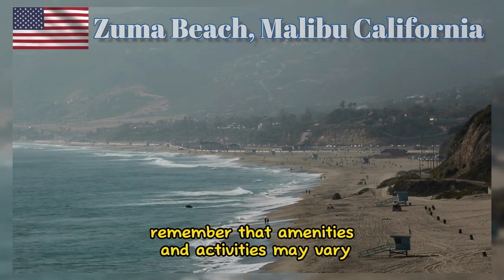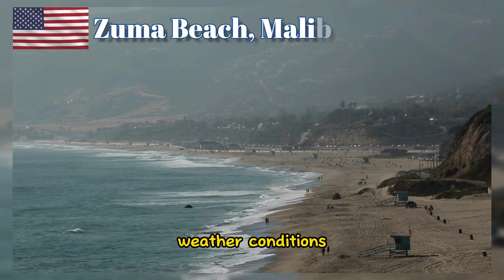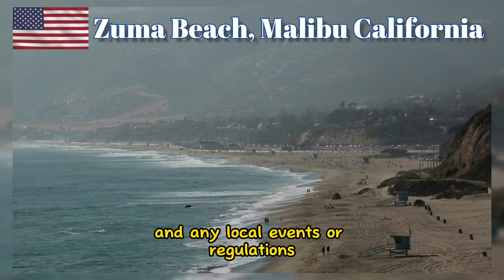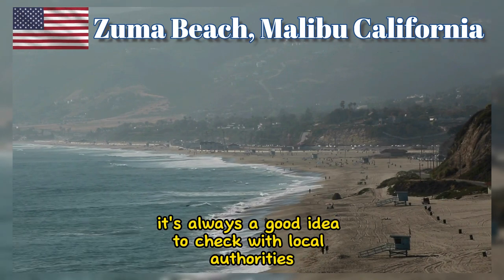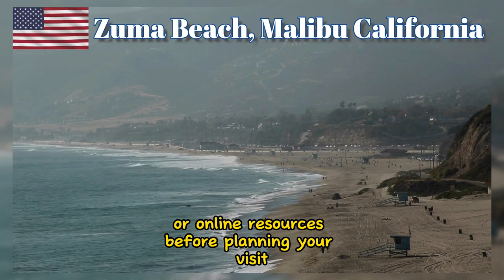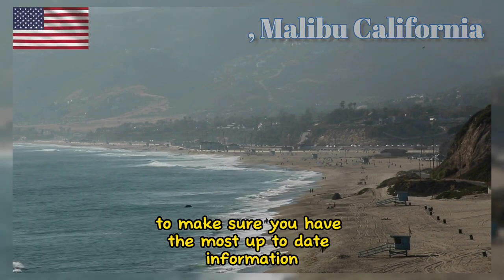Remember that amenities and activities may vary depending on the time of year, weather conditions, and any local events or regulations. It's always a good idea to check with local authorities or online resources before planning your visit to make sure you have the most up-to-date information.